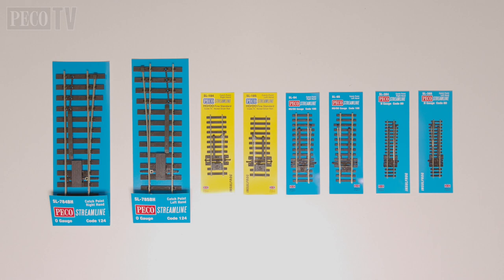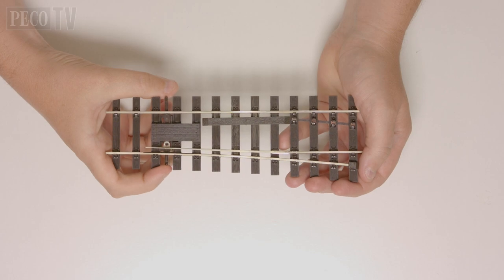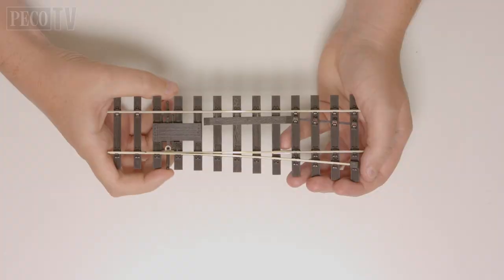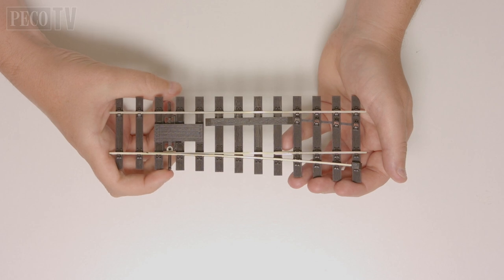First of all, let's kick off with the products available from Pico. Pico produces a range of streamline left and right hand catch points for N scale to O scale, including Code 100 and Code 75 flat bottom and double O scale. These catch points are working and can be operated by a Pico turnout motor like the twist lock, should you wish to have yours operating. However, you can use them in a non-operating fashion to bring authenticity to your model railway.